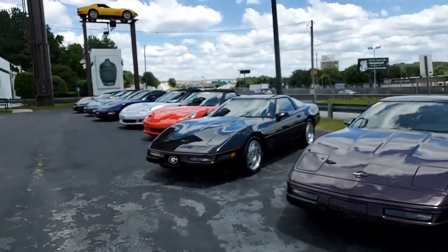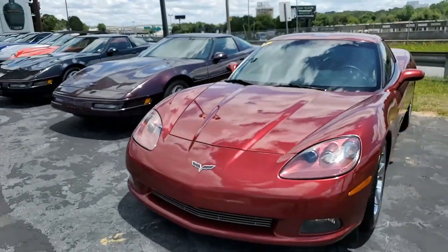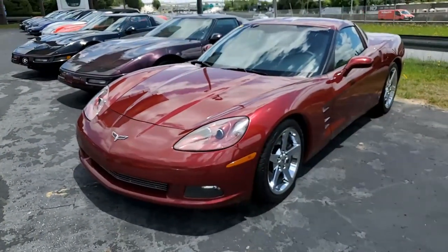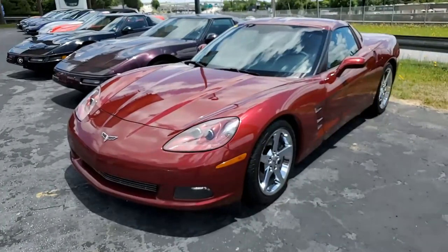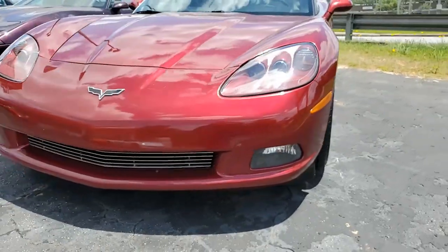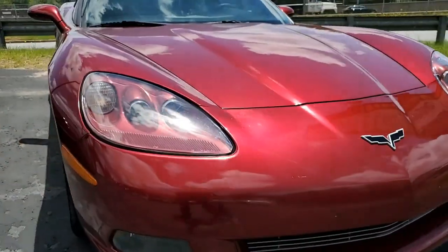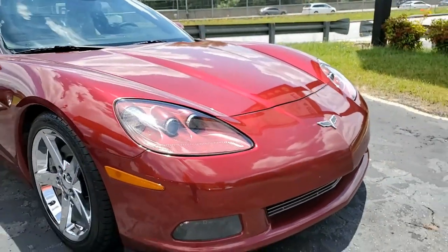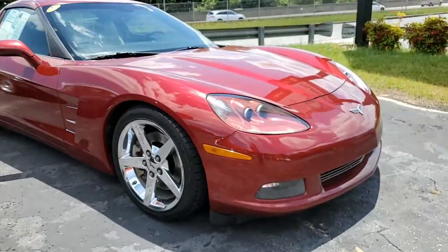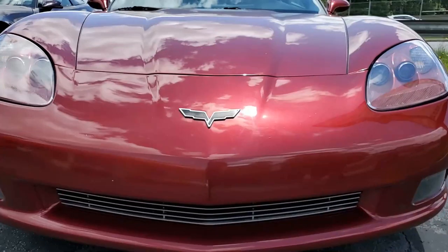This 2007 Corvette 2LT Custom Coupe is exactly the car that this videographer would love to have if I were buying one today. Just enough miles to make it a little less expensive, and yet it's a beautiful, fantastic car. This is a Monterey Red on the exterior with a great combination of the cashmere interior. It has a 405 horsepower LS2 engine under the hood, a six-speed automatic paddle-shift transmission, and a posi rear end.